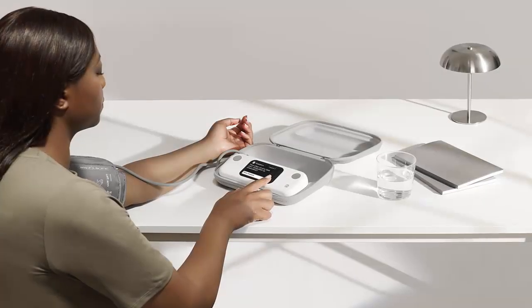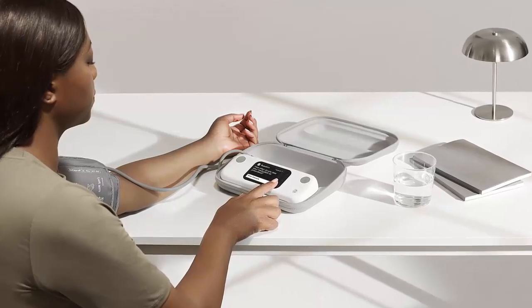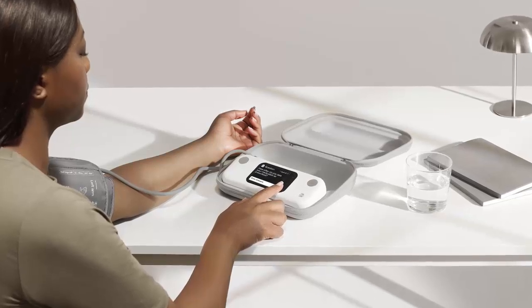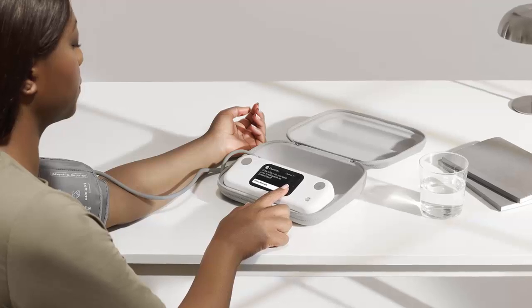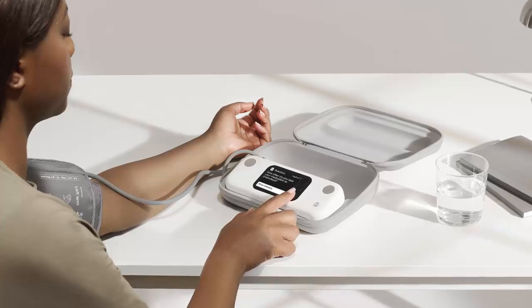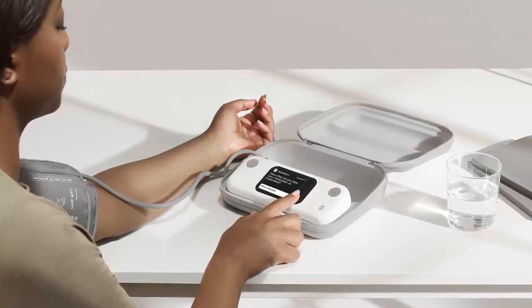Cardio Check offers continuous monitoring and access to board-certified cardiologists. Subscribers can even schedule up to four cardio checkups a year. The service works seamlessly with an array of Withings devices, including the Scan Watch series, Body Scan scale, BPM Core, and more. With these innovations, Withings continues to redefine the future of health monitoring — bringing professional-grade tools into your everyday life. Explore Withings' latest innovations today.